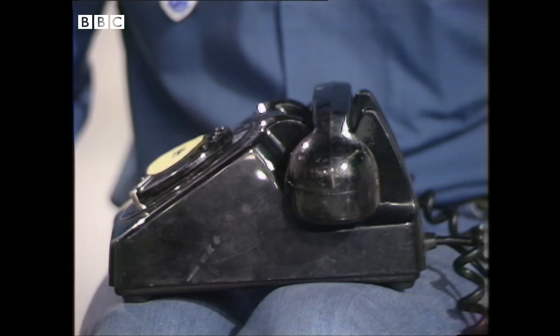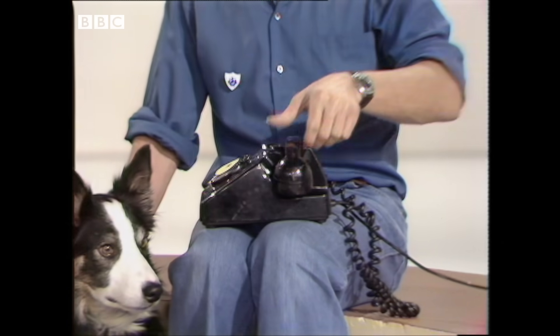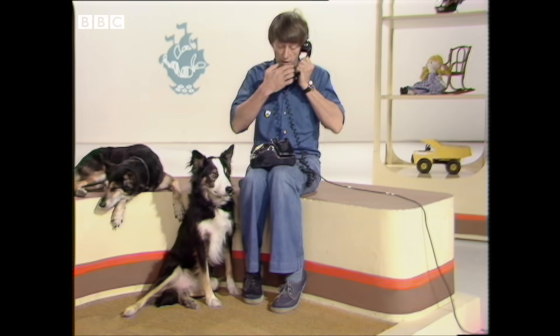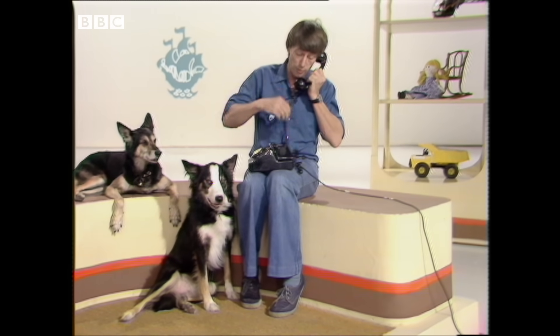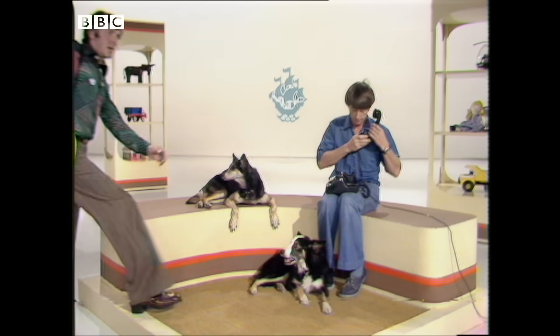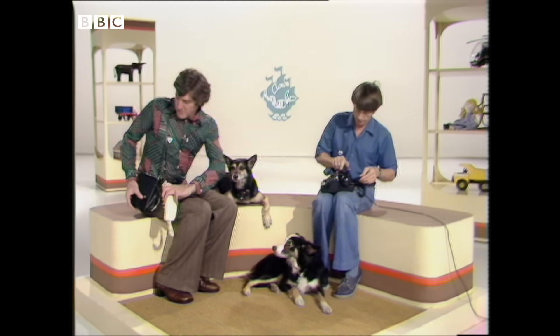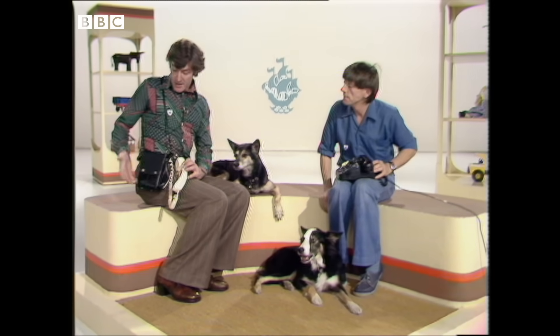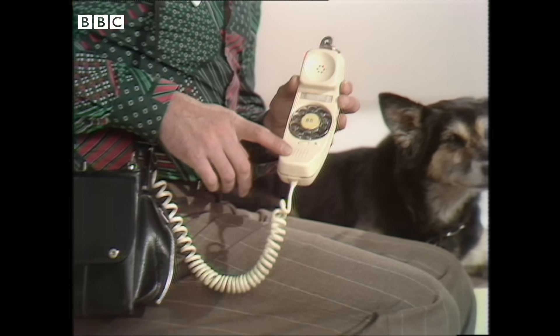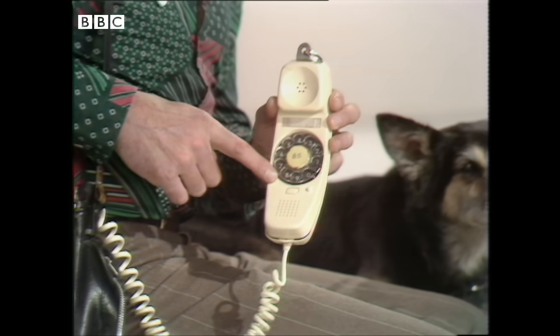We started off with two telephones, and this one was perfectly normal — it's the sort of phone you've probably got at home. It's got a handset, a curly bit of wire that goes down, and then a cable that goes all the way to the telephone exchange. I've got the other telephone here, and it looks more like a shoulder bag than a proper telephone. It's got its own portable handset with its own dial built into it.